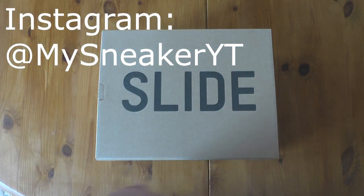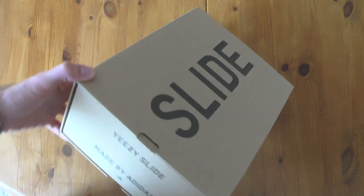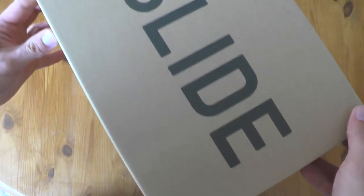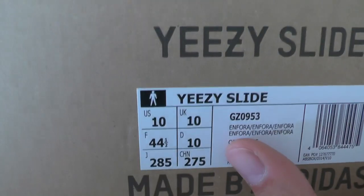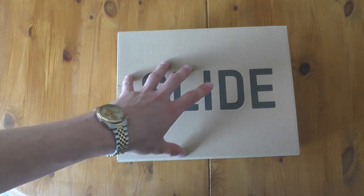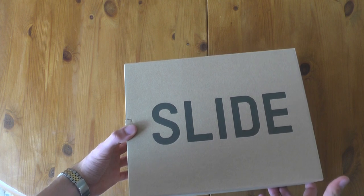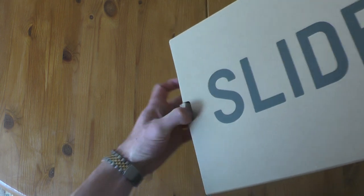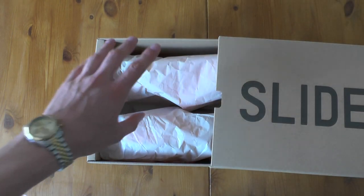Yeezy Slides, as you can already tell. This is the side of the packaging and I am super hyped that I got them for resale. I couldn't get them raffled. But anyway, they are here and I am happy. I paid quite a lot of money — resale. The regular price is, I guess, $55 or something and I paid $130.